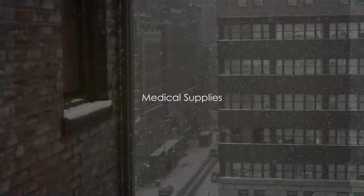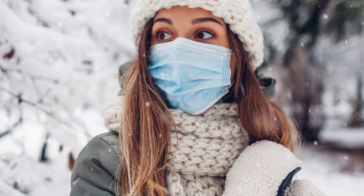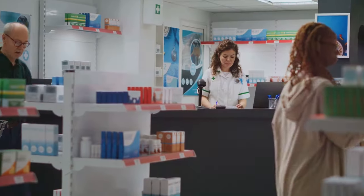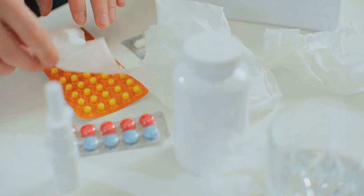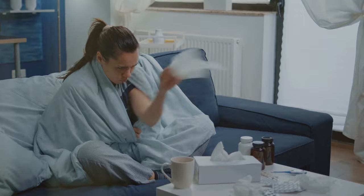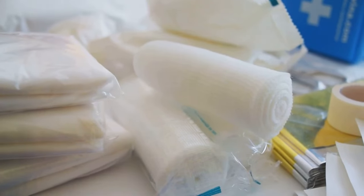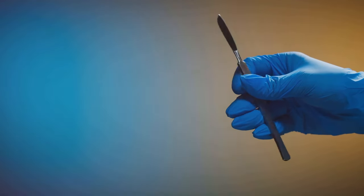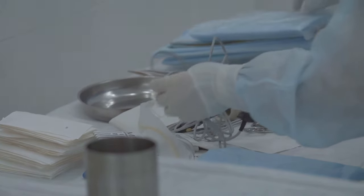Health is wealth, especially in challenging times. A well-stocked medicine cabinet is a must-have for any prepper. Ensure you have an ample supply of essential prescription medications — don't wait until the last minute to refill your prescriptions. Over-the-counter drugs like pain relievers, allergy meds, and cough and cold remedies are all crucial. And don't forget a comprehensive first-aid kit: band-aids, antiseptics, gauze, medical tape, tweezers, and a digital thermometer. In the face of winter's unpredictability, being prepared medically can be a lifesaver.